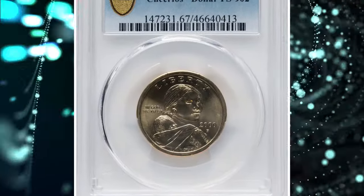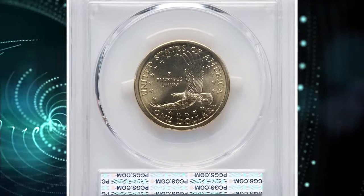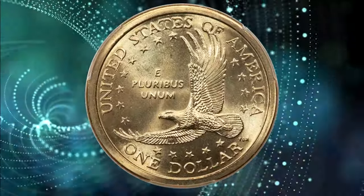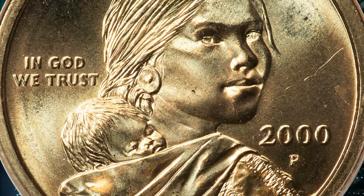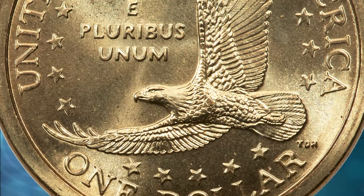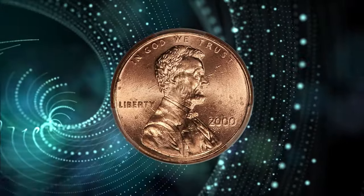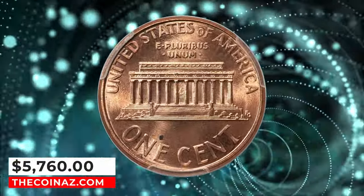Number 3: 2000 P Cheerios Sacagawea Dollar, graded in Mint State 67 by PCGS. The Sacagawea Dollar was introduced in the year 2000, and to promote the new golden dollar, General Mills was enlisted to include Sacagawea Dollars in random boxes of Cheerios cereal. Most purchasers received only a 2000 cent, but a small percentage also received a Mint State 2000 P Sacagawea Dollar. It was not until a few years later that numismatist Pat Braddock reported in June 2005 that his example differed from the typical example — the tail feathers were ribbed. The lot also includes the original 2000 Lincoln cent that accompanied the dollar in the cereal box, graded MS-65 Red by PCGS. It ended up selling for $5,760.